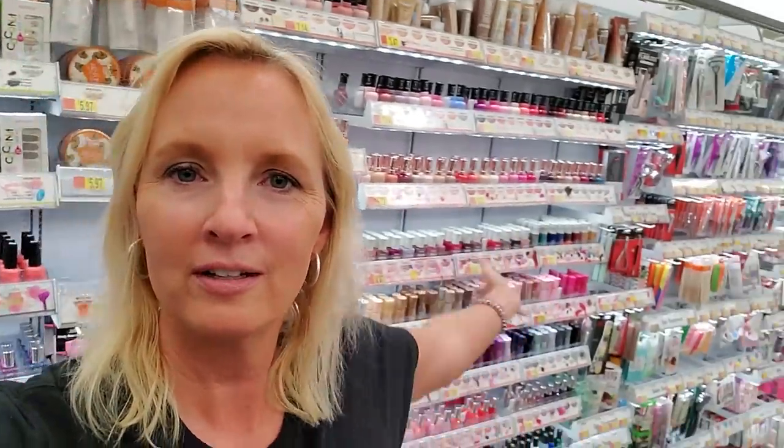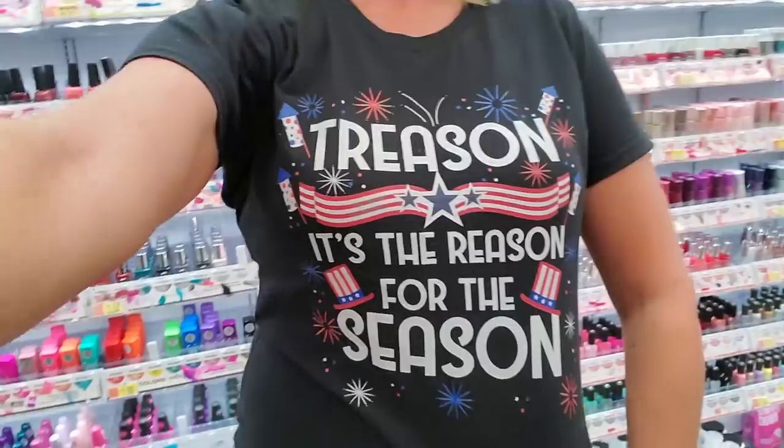But thank you so much for hanging out with me while we straighten all this nail polish. I think it looks wonderful. I have on my shirt for Independence Day. I hope you have a great day — I'll see you again soon. Bye.